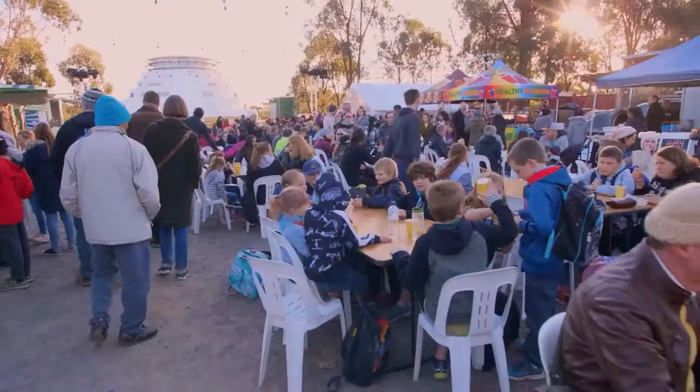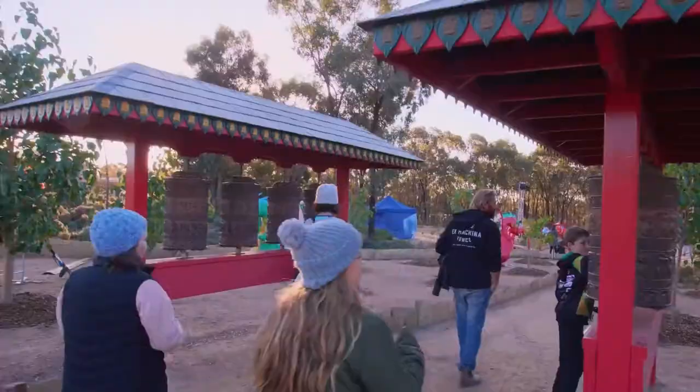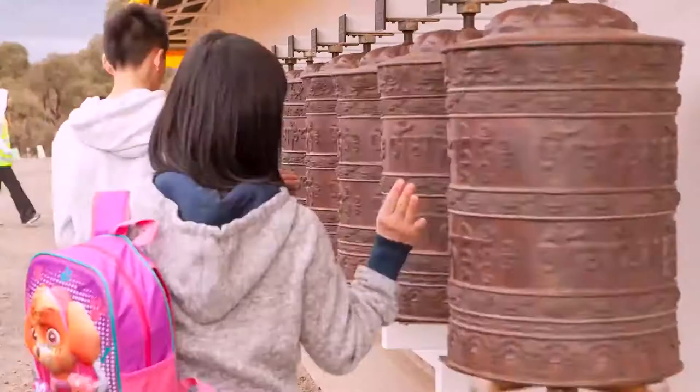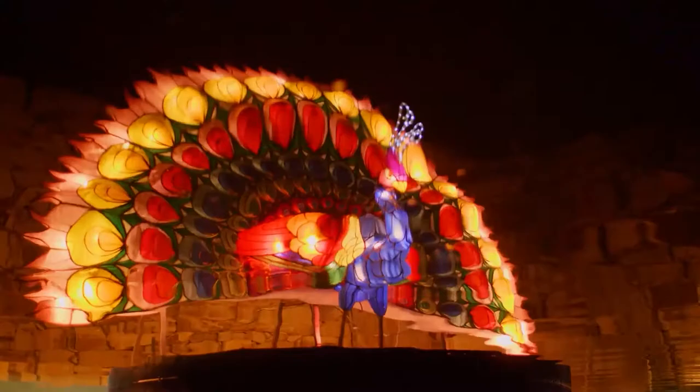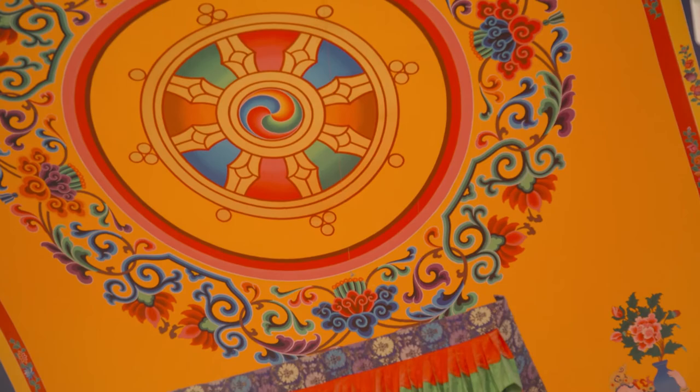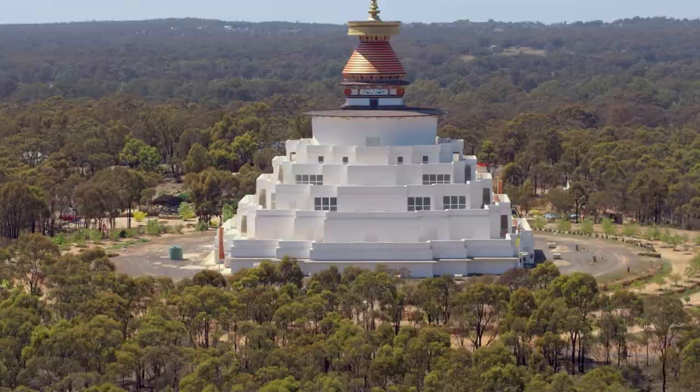Construction for the Great Stupa started in 2003 when the foundations were laid. It's now been 17 years in construction and is estimated to take another 50 years to complete. So far the stupa and gardens have cost 10 million dollars and we expect to spend many millions more to complete the whole project. The project includes not only the stupa and the beautiful peace gardens but also a cafe, a restaurant, a hotel, a village, and further down the track a primary school. The whole project is self-sustainable, with its own water and sewage systems as well as a solar farm for electricity. This includes 80 shrine rooms that go around the outside of the building and all the statues and artworks to go inside.